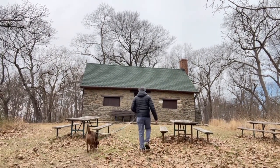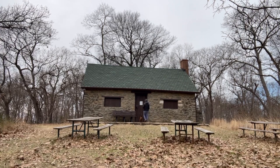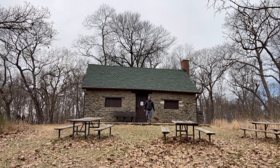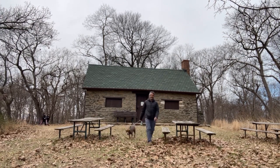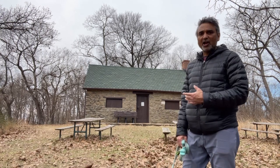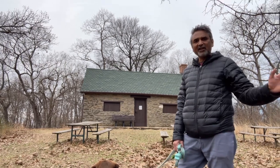Let's go and check it out. There is a pamphlet which describes the history about the Lodge. If you need to know, head on to their Soldiers Delight website — they have all the information.